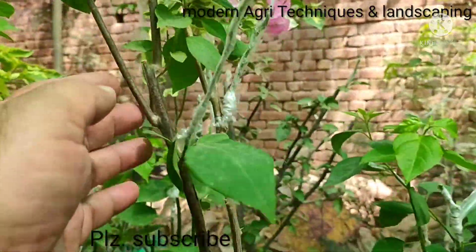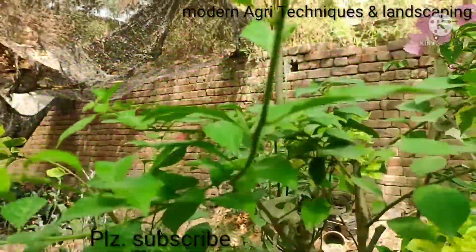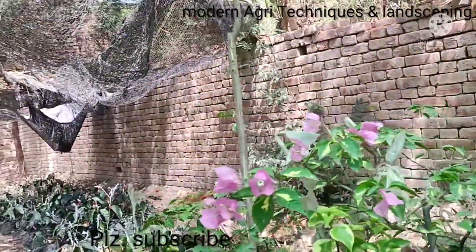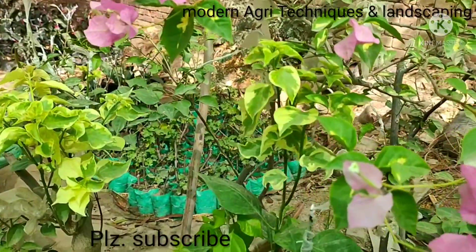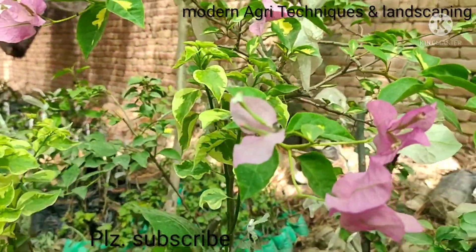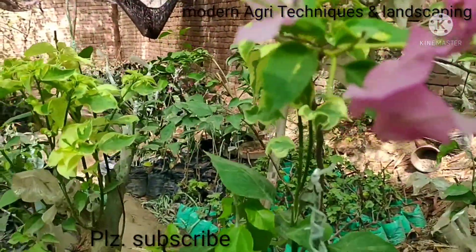Similarly, you can see here the difference — when these come into bloom it will reflect different colors. So with this grafting we can increase the value of our plants.